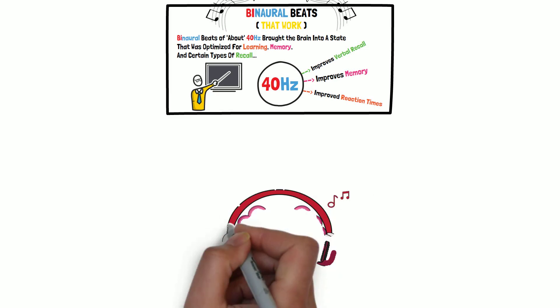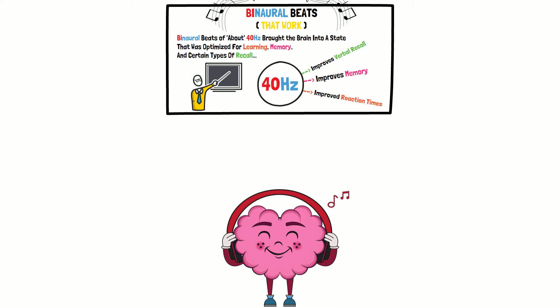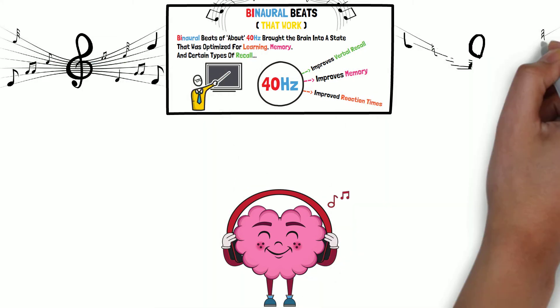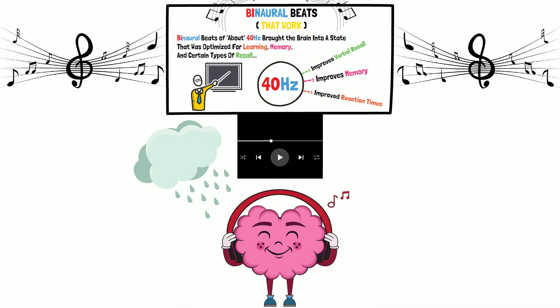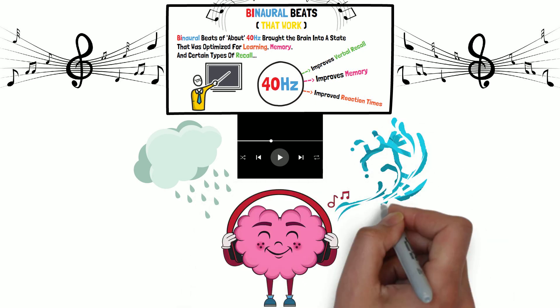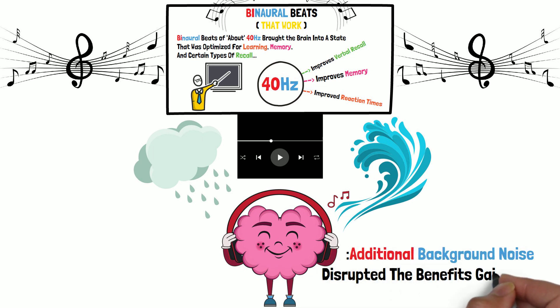For those interested in binaural beats, there are a number of free apps available. I'm not going to recommend any in particular — just search for one you happen to like. One thing you'll find is that many of those apps superimpose ocean sounds and raindrops onto the binaural beats. That does not appear to be as effective as pure binaural beats.